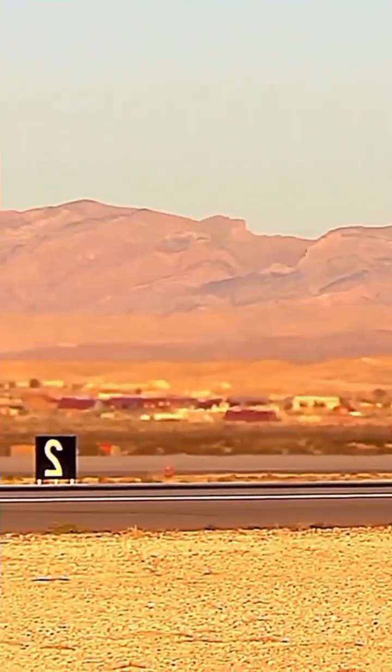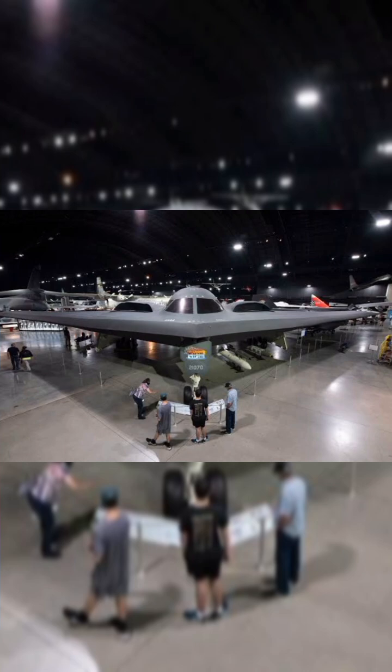Crew and cockpit avionics: flying the B-2 is more like operating a submarine in the sky.